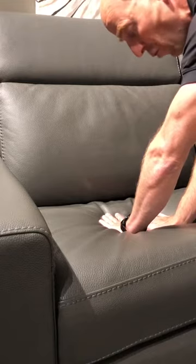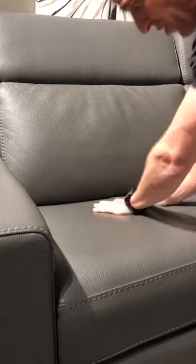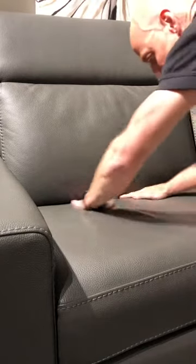Each time you sit down, depending on the weight, you will see — once you get up — pressure marks or waves that will form in the leather. To fix the problem, simply pass your hands over the surface of the seat and the waves or pressure marks will disappear.